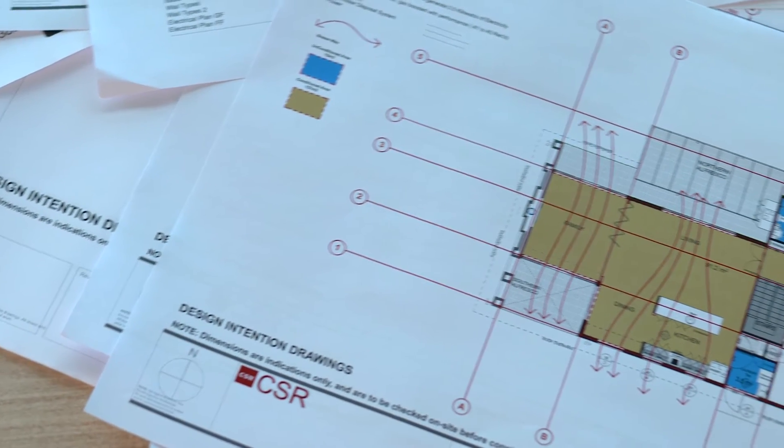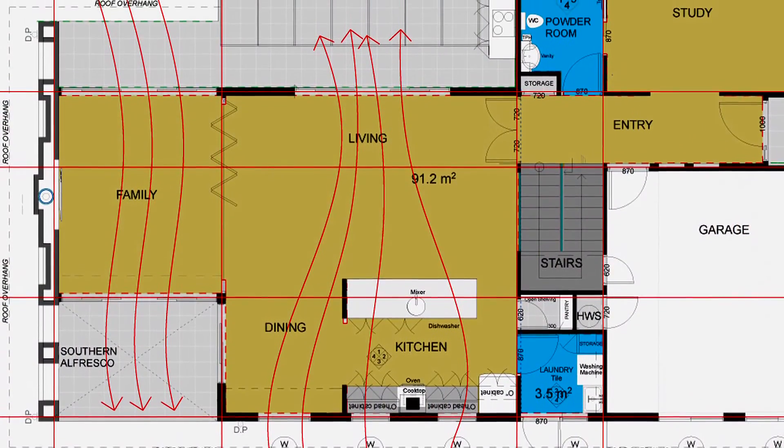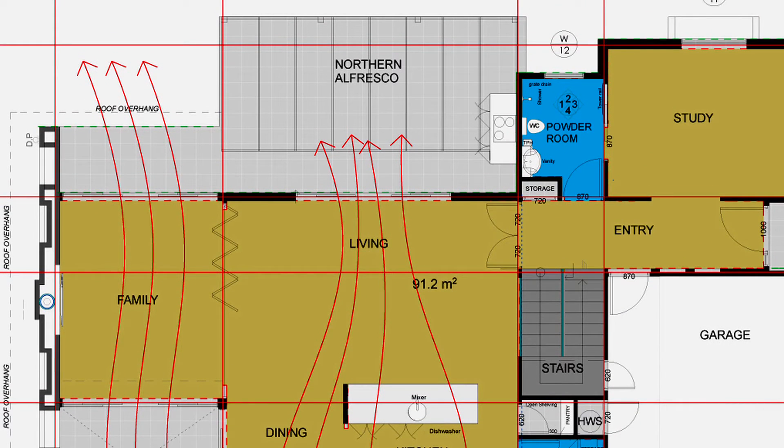One of the things we try to incorporate in the house is a good level of cross ventilation. Now this is for summer cooling of course. And if you look through the plans that we've actually produced, we've shown a number of breeze paths that actually travel through the house.